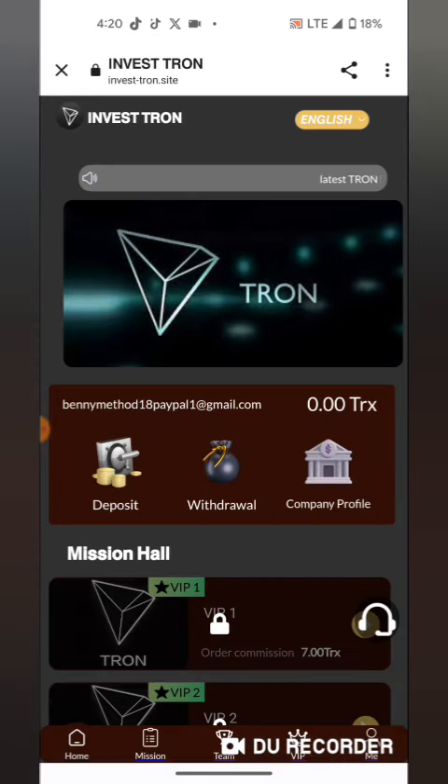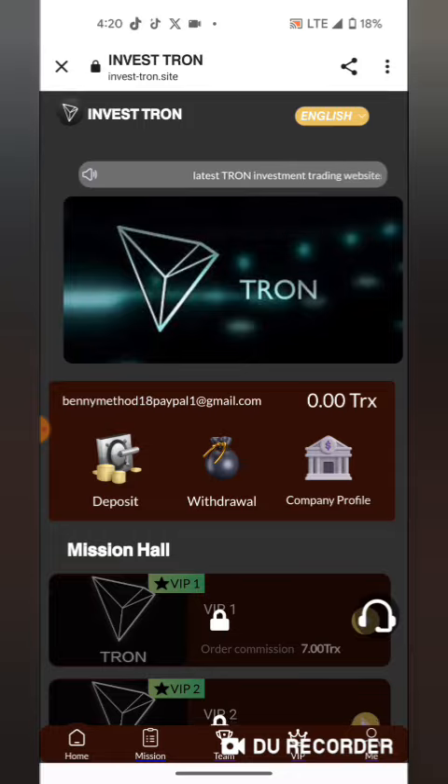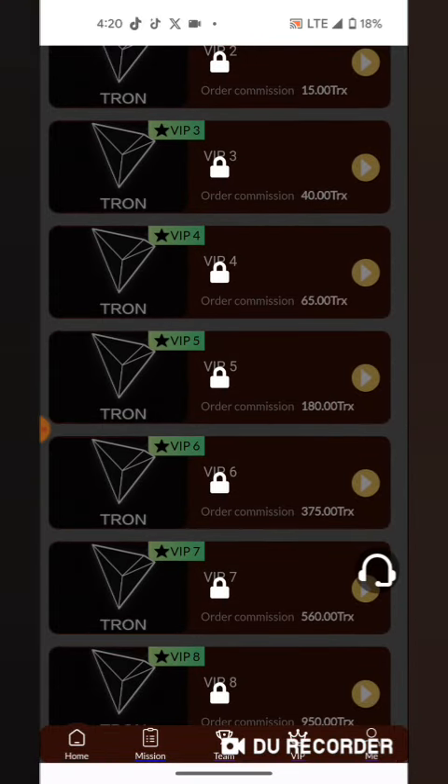You can watch my other videos to learn how to deposit. The link is in the description — don't forget to subscribe. Bye bye.